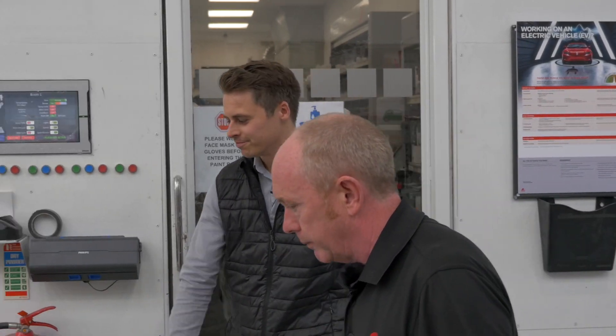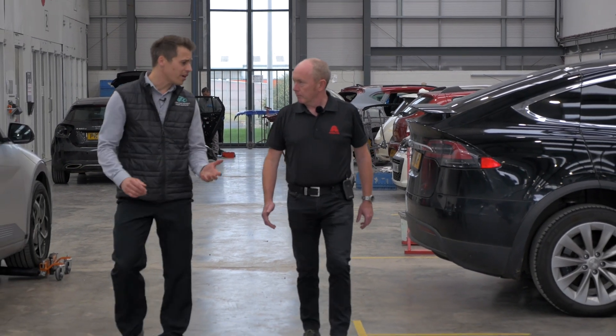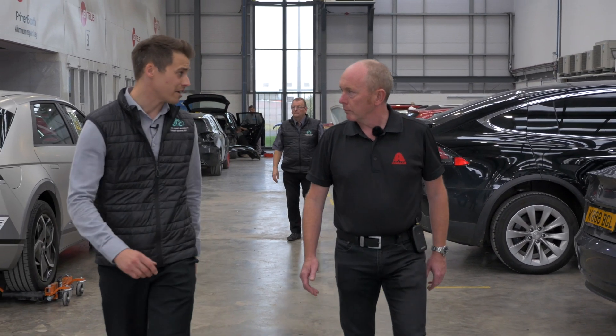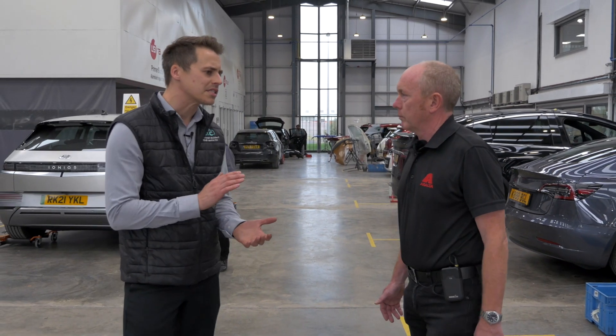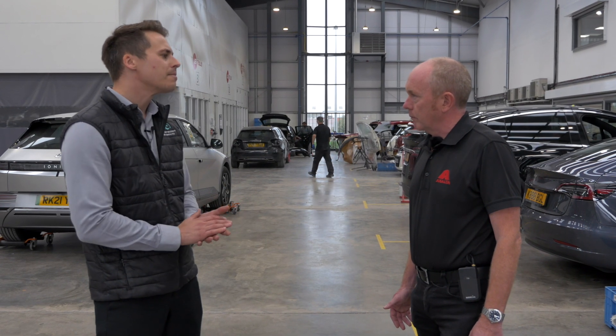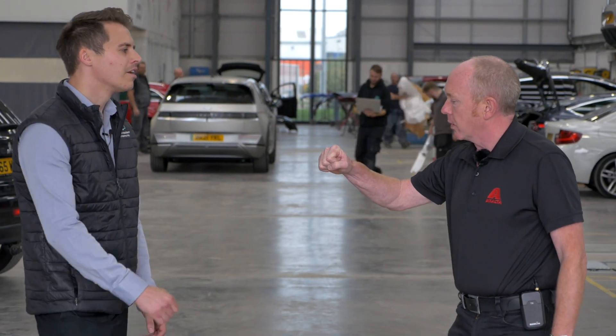Back at the MET rebuild stage, the technician works through until the vehicle needs to be re-energized and powered up again, following the vehicle manufacturer methods. Dane emphasizes that what is most important is taking the stress and worry away from the customer, knowing the vehicle has had a safe repair and has been restored to its pre-accident condition.